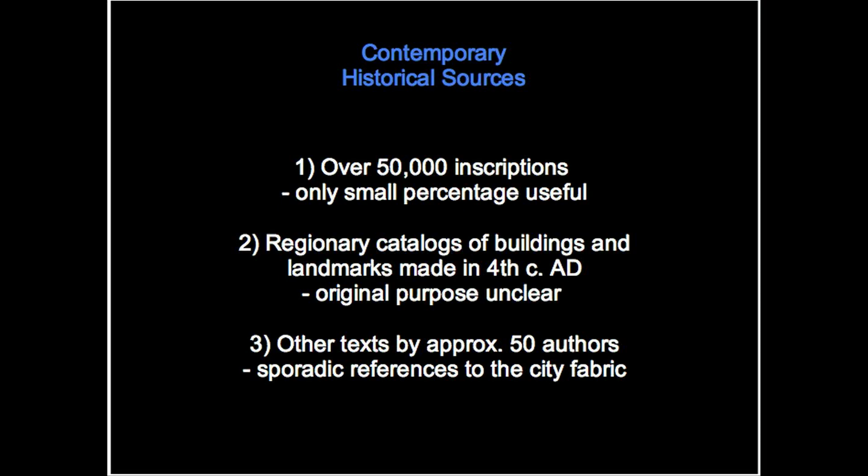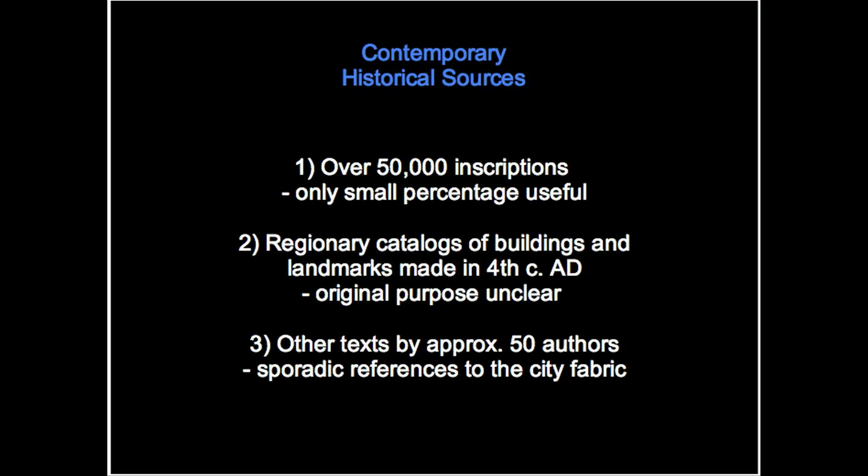Then, of course, ancient texts — classical texts by approximately 50 authors. Often ancient authors mention places in the city. It's very rare that detailed information is given about any particular monument, but nevertheless the references to the ancient city in these texts are also incorporated into the model.